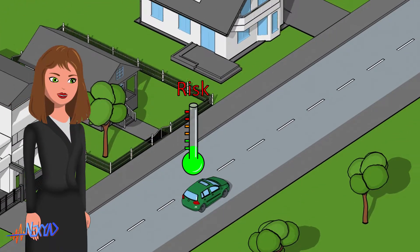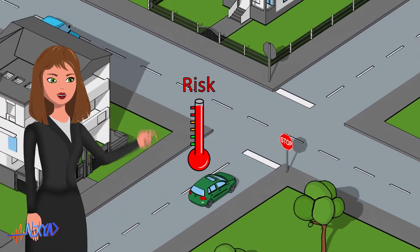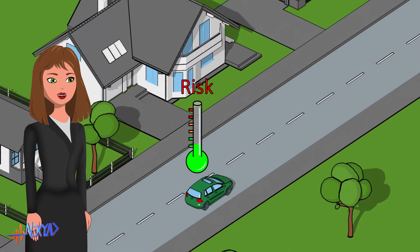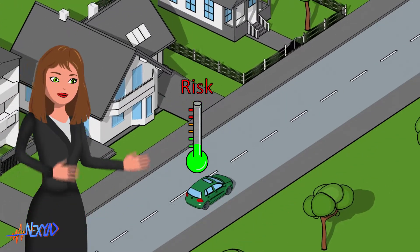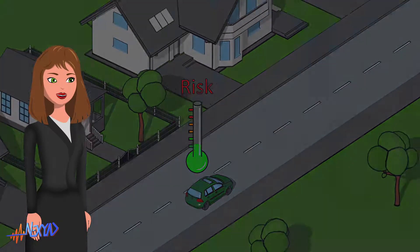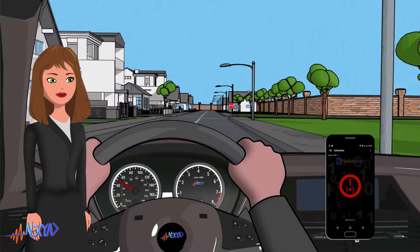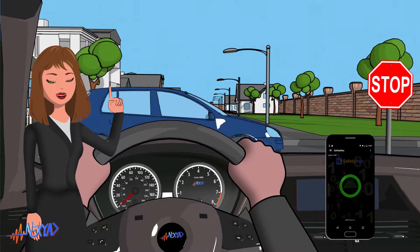For instance, let's consider this driver that didn't slow down approaching the stop sign. Distraction can always happen. You may notice that the speed is constant and below the speed limit, but driving risk rises anyway, announcing danger. Danger stop sign. Driving risk rises and Safetynext alerts the driver.